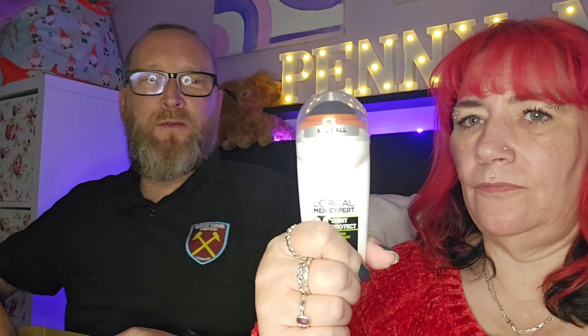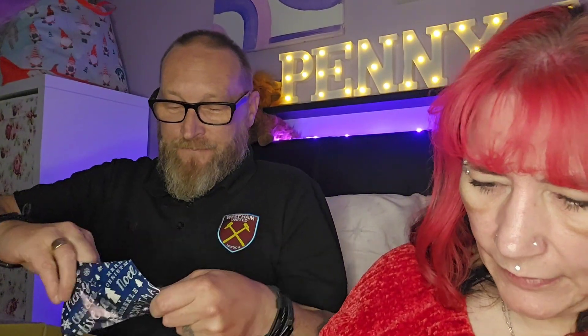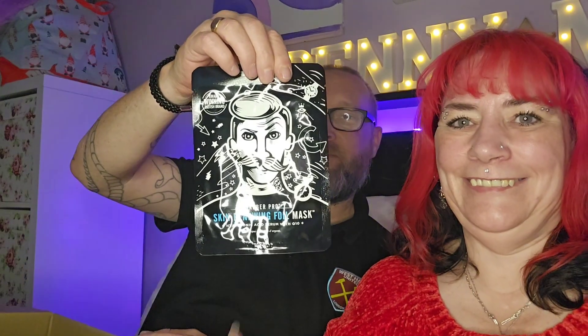That's a roller — a face roller. Paul has never used one before but he'll try it. And this is a face mask — a skin rejuvenating foil mask. We'll have some fun with that! Maybe I'll get him to do a video where he puts it on.